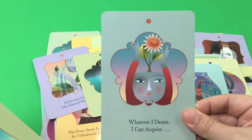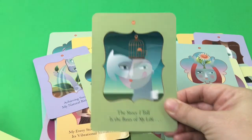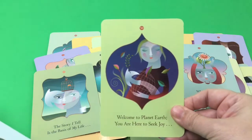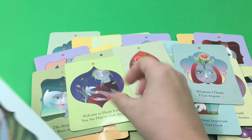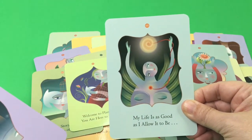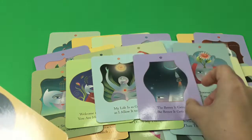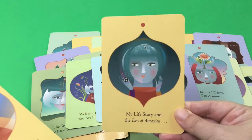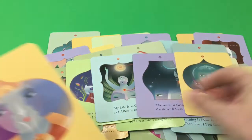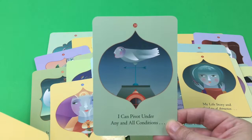Because these cards are different pastel colors, another way that I have used them is when I'm shuffling them and I go to draw a card for the day, sometimes I will just kind of glance over the cards but really focus on the colors. Whatever color I'm attracted to — whether it be purple or yellow or green — that's the color card I will draw and see what the message is.